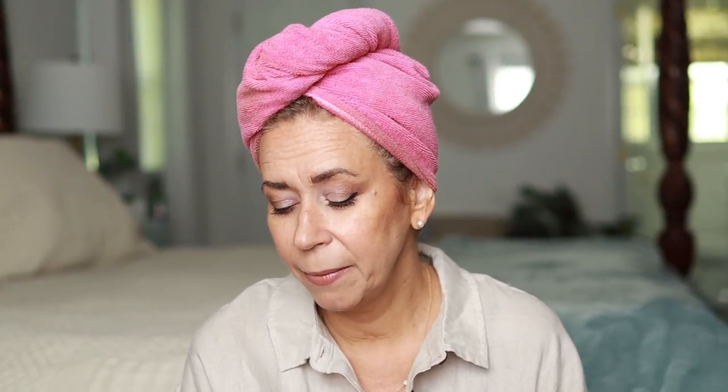This one I grabbed because it says 'Dream Curls' on it, so of course anything with curls I'm going to grab. This is a daily styling spray — it defines and adds bounce to curls, and it's alcohol-free.